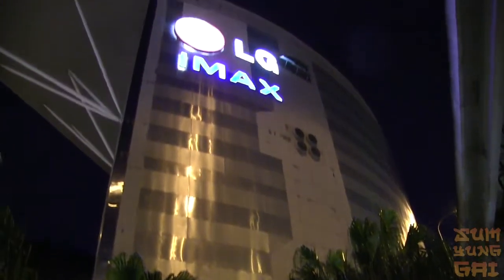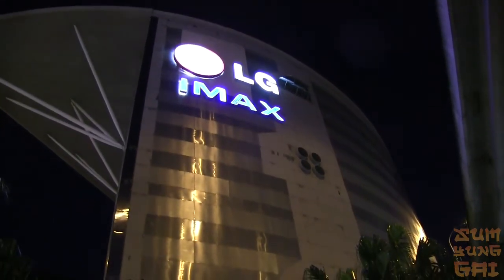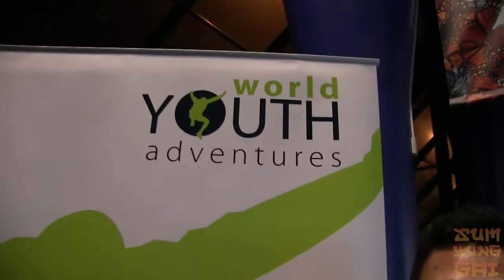So here we are at IMAX and we're here for the Hidden Universe preview screening. Should be great. Just waiting to go inside now. Okay, we're inside now, courtesy of World Youth Adventures — they're the ones sponsoring tonight's screening.